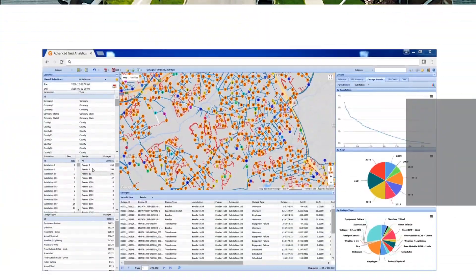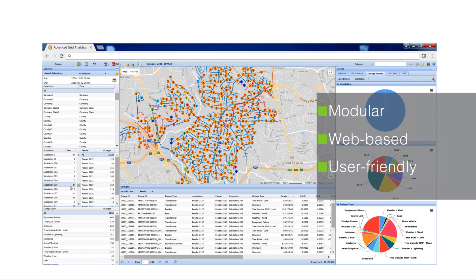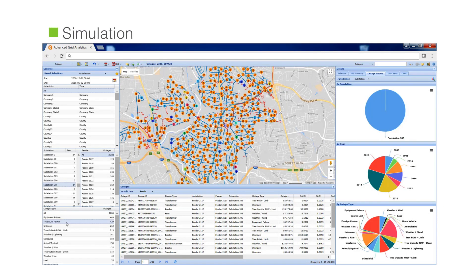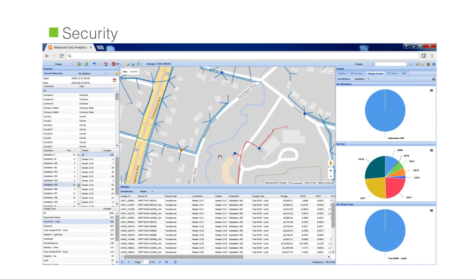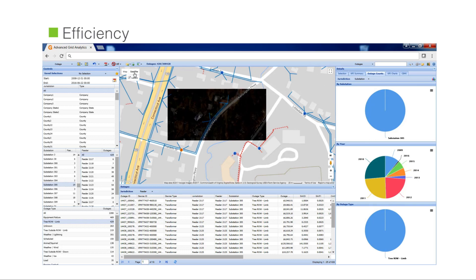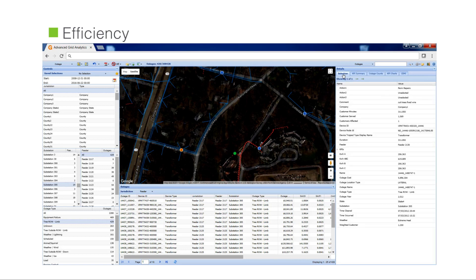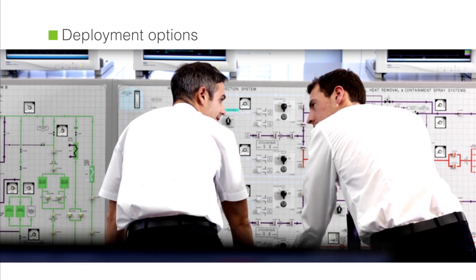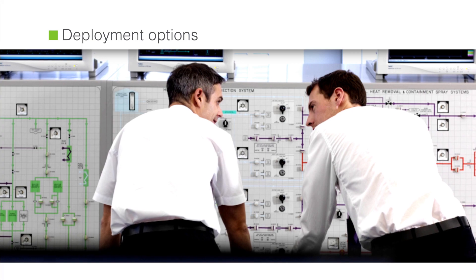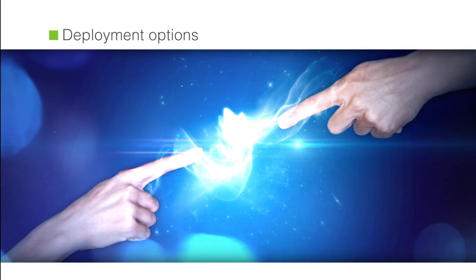The modular web-based user-friendly interface enables utilities of any size, large and small, to utilize data integration, simulation, and system visualization to improve grid planning, security, and efficiency. With both licensed and hosted deployment options, Landis & Gear's advanced grid analytics platform can reside within the utility infrastructure or be hosted within the cloud and delivered as a service.